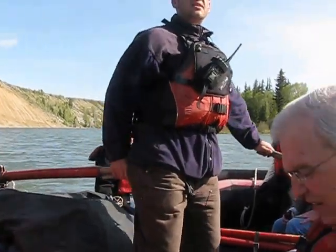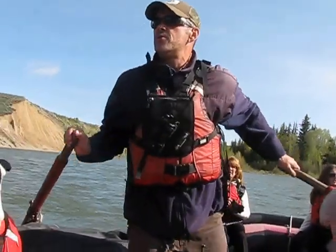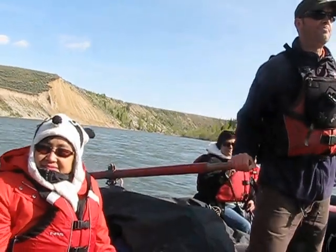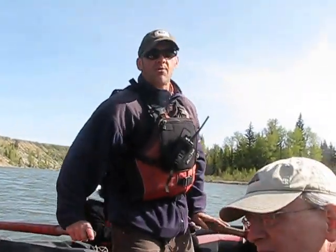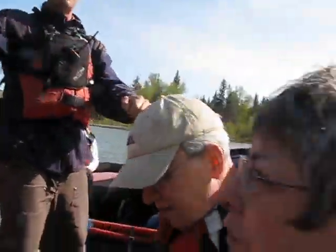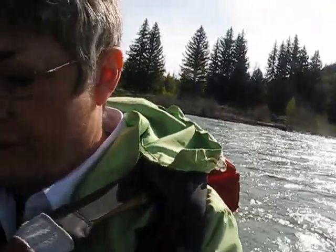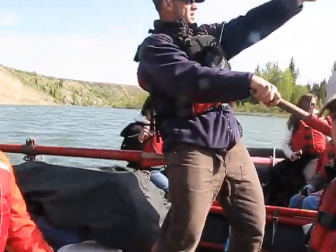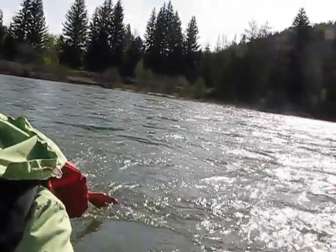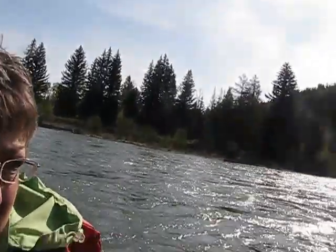Get your cameras ready because up here around this first big corner — we haven't seen this view for about a week, the mountains have been socked in. When I discuss river left and river right today, it's going to be my left and my right. River left, way up at the top of this bank, there's a wall up there — that's called the Snake River Overlook. That's where the highway is.